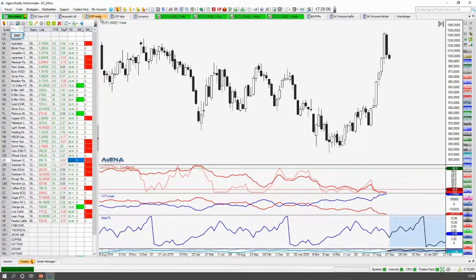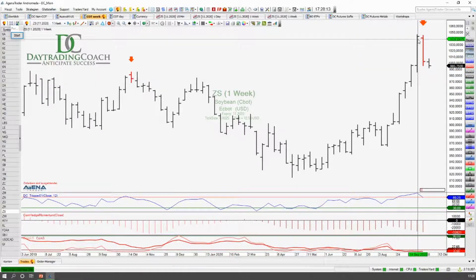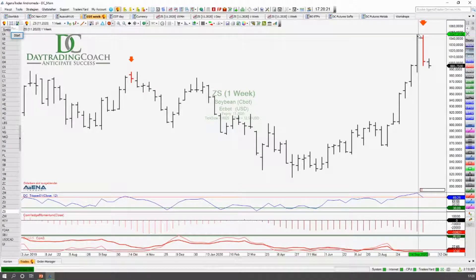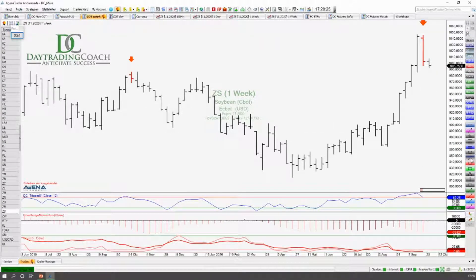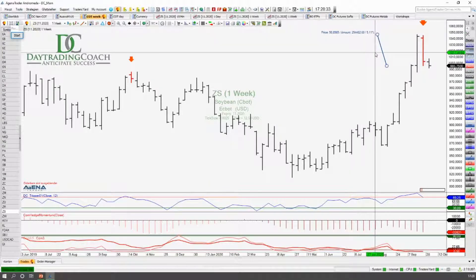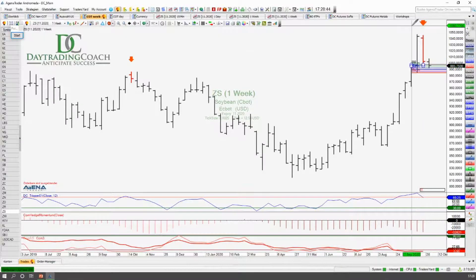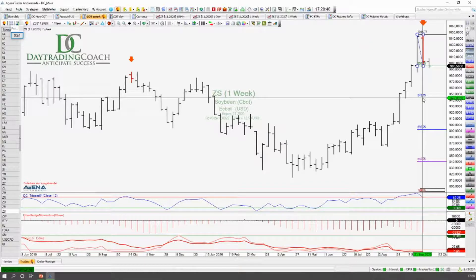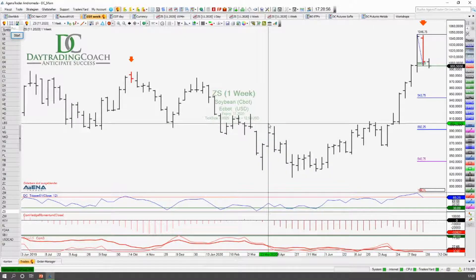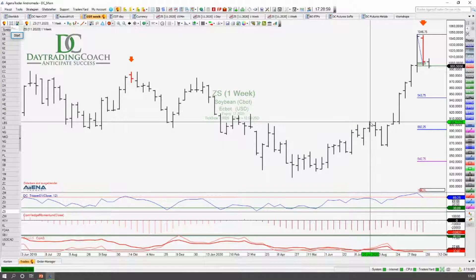Wir können uns das nochmal kurz im Strategiefenster anschauen. Das wäre ungefähr jetzt zu diesem Preis hier auch das Einstiegslevel. Und hier gleiche Situation wie im Mais: Stop tatsächlich ans direkte Hoch — da braucht man natürlich dann ein Konto, das entsprechend groß genug ist. Wir haben hier einen Stop pro Kontrakt vom aktuellen Preis, der liegt so bei 2.500 Dollar. Wenn wir hier reingehen und hier oben unseren Stop haben, dann liegen wir mit dem 1:1 schon gerade mal hier an diesem Zwischenlevel. Und wenn wir tatsächlich dieses Unterstützungslevel von dem Zwischenhoch erreichen, dann könnten wir hier locker ein 1,7 bis 1,8 zu 1 CRV realisieren.